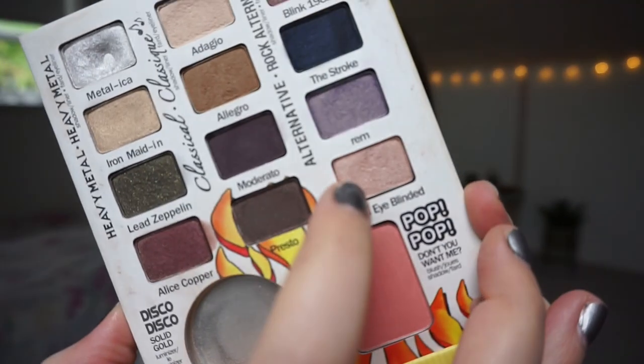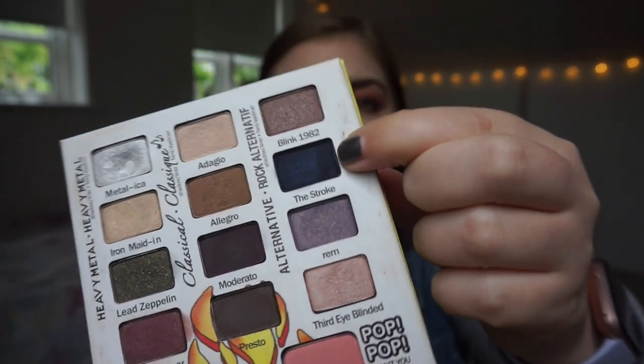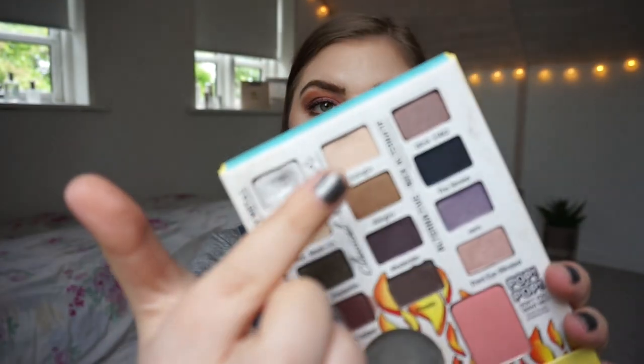I've been using Metallica quite a bit, but you can't see much progress. You can see some wear in the shade called Third Eye Blinded, and that's from the two weeks of use. For the very smoky eye that looks almost black in the videos, it's actually the shade Stroke that I've been using, which is a dark navy blue. I used Stroke as the all-over lid shade, then Allegro — the brown — in the crease, and a dark yellow as a brow bone highlight, with Metallica in the inner corner.